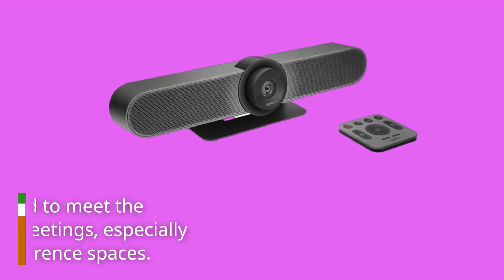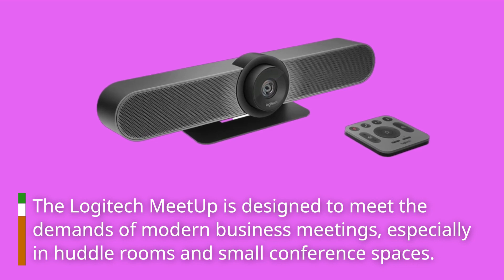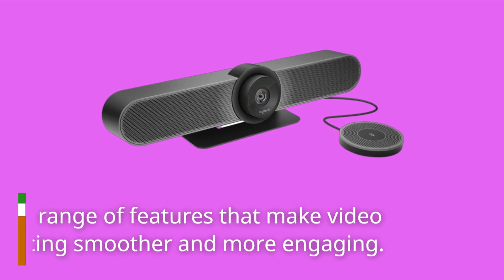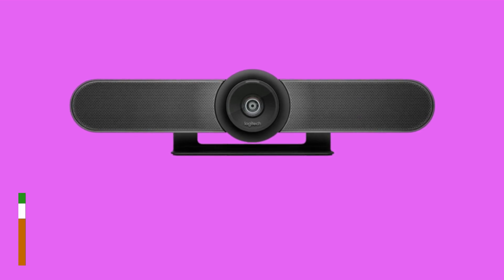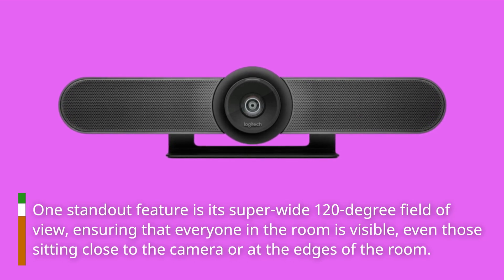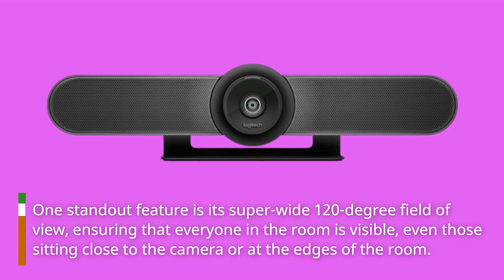The Logitech Meetup is designed to meet the demands of modern business meetings, especially in huddle rooms and small conference spaces. It offers a range of features that make video conferencing smoother and more engaging. One standout feature is its super wide 120-degree field of view, ensuring that everyone in the room is visible, even those sitting close to the camera or at the edges of the room.